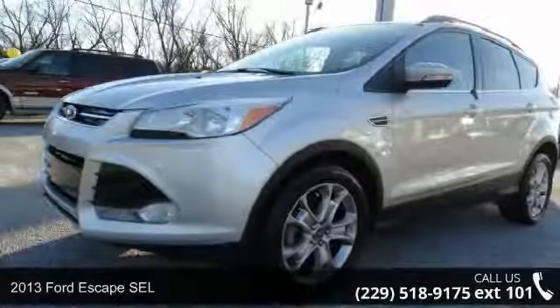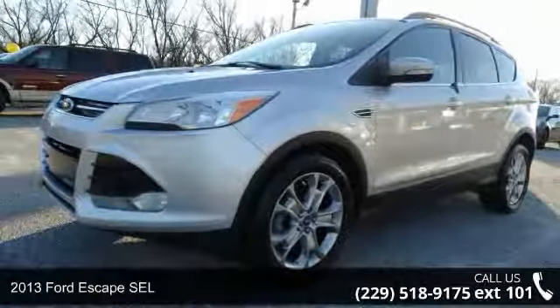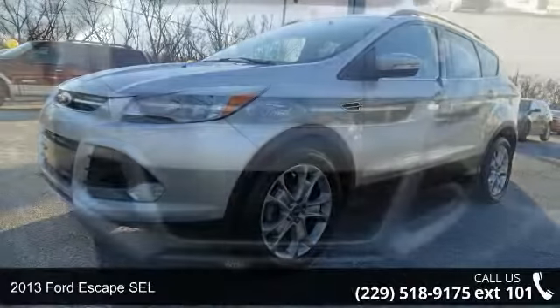Imagine yourself in this 2013 Ford Escape SEL. This may be the set of wheels you've been looking for.